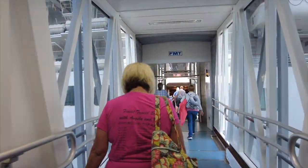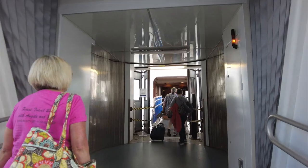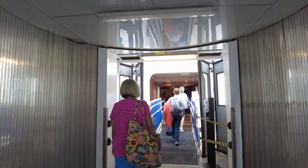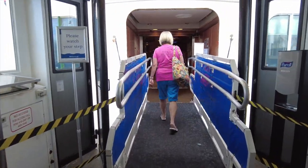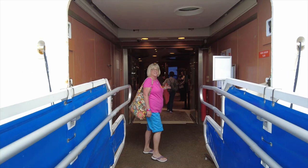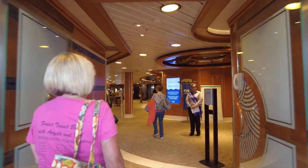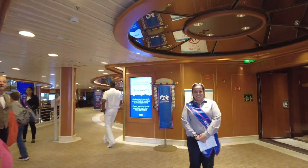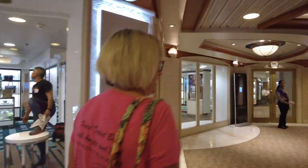Hi, this is Bill, and you are on Finest Travel Beat with Angela and Bill. Today we take you on board the Caribbean Princess, where we recently did a seven-night Eastern Caribbean sailing. As always, we will take you on a full tour of the ship, point out things of interest and importance, give our opinion on whether we liked the Caribbean Princess, things that could have been improved, and whether we think it's the right fit for you.